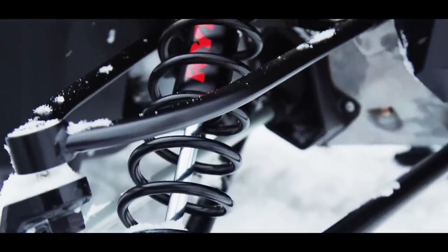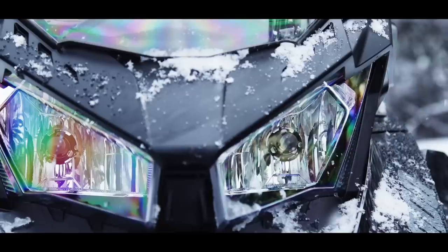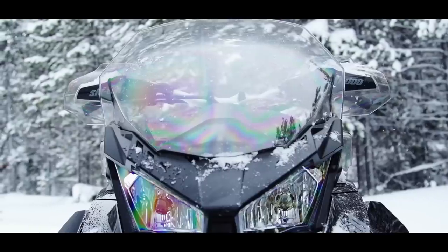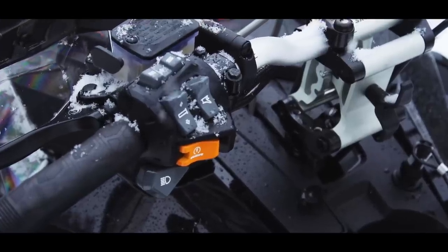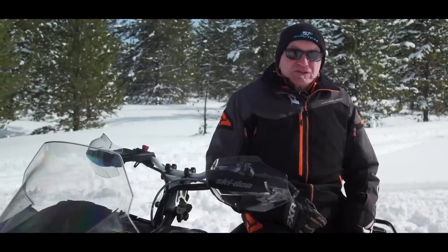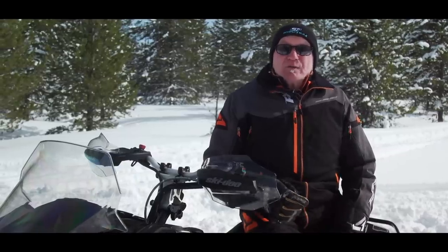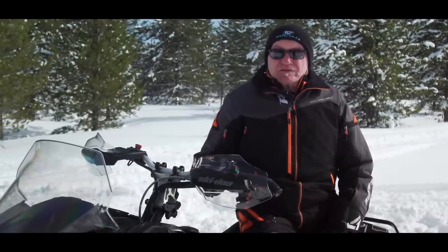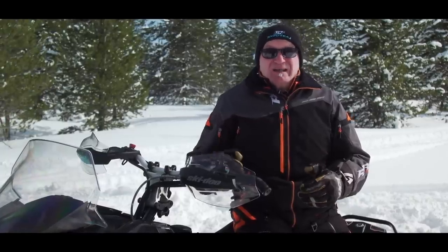Up front there's Ski-Doo's RAS A-Arm IFS, designed specifically for the far-forward rider orientation the G4 demands. While ride quality from the RAS setup is good, we still feel handling is somewhat twitchy. Ski-Doo talks a lot about the G4's ergonomics, and while we're okay with this flat-top seat, we do think this adjustable bar riser should be standard on every G4 variant — for us, it's a non-negotiable.